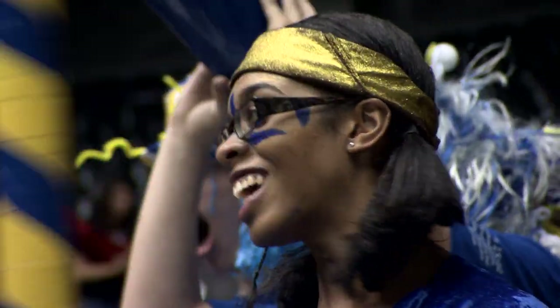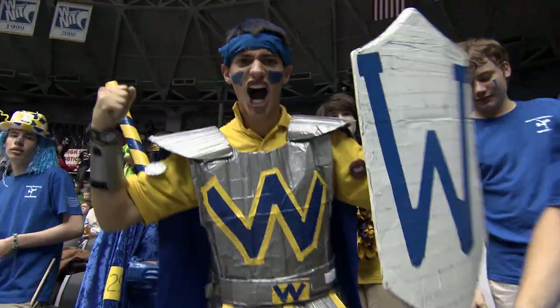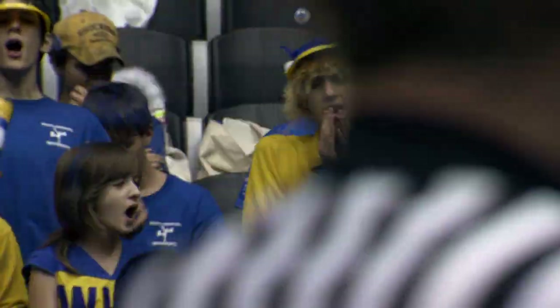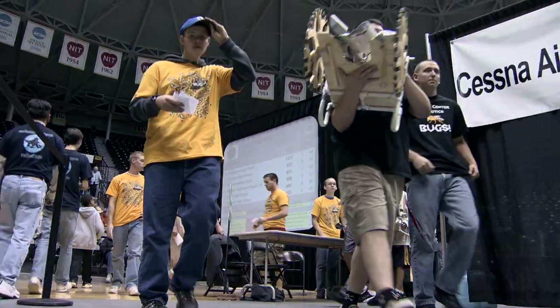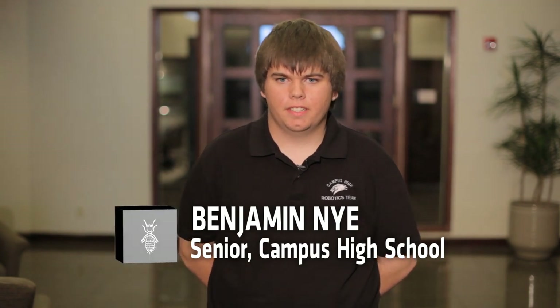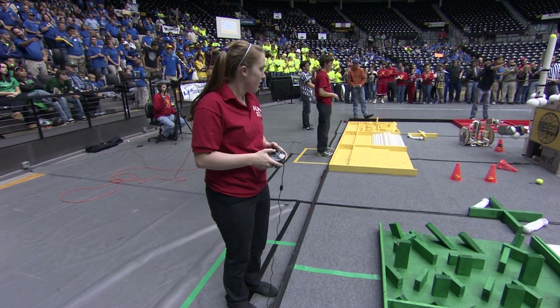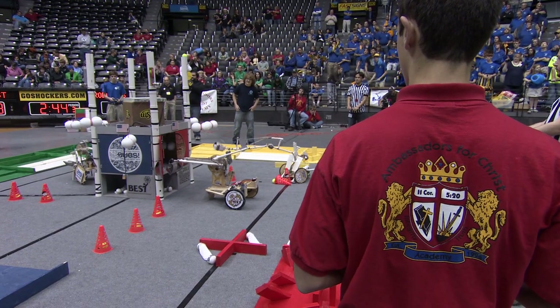On game day, teams converged on Koch Arena on the Wichita State University campus. It was a raucous environment filled with excitement, anticipation, and competitive spirit. Probably the funnest part is the actual game day where you get to compete with the other teams — it's exactly like a sporting event. There's lots of excitement, music, horns, pressure. The day-long event pitted teams against each other for a series of awards and the right to move on to regional competition.